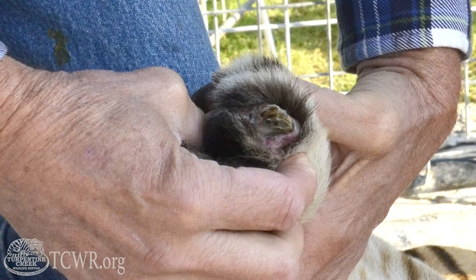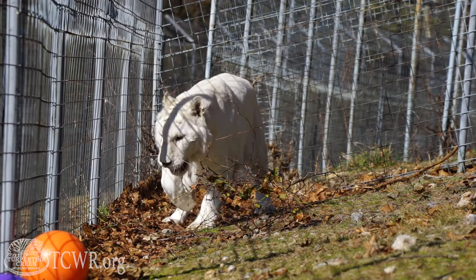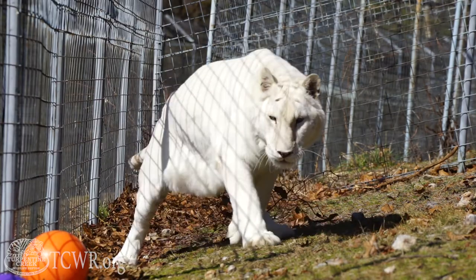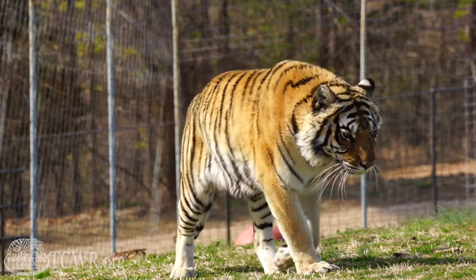Declawing isn't over once the cat's feet heal. There are many negative effects that stem from this one procedure. Cats are digitigrade, meaning that they walk and run on their toes. And because the last part of the bone is removed, these animals are forced to walk flat-footed and develop arthritis much later in life.